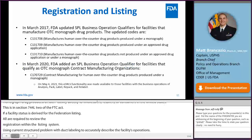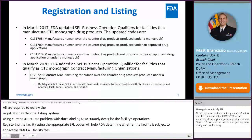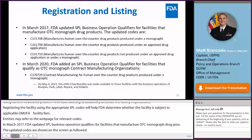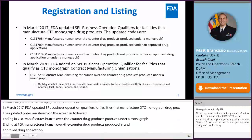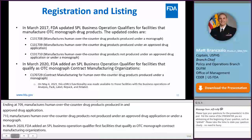In March 2017, FDA updated the SPL business operation qualifiers for facilities that manufacture OTC monograph drug products. The updated codes include: ending in 708, Manufacturer of Human OTC drug products produced under a monograph; ending in 709, produced under an approved drug application; and ending in 710, not produced under an approved application or monograph. In March 2020, FDA added code ending in 729 for Contract Manufacturing for Human OTC Drug Products Produced Under a Monograph. On May 4th, 2021, this EDURLIS functionality was extended to facilities with business operations of Analysis, Pack, Label, Repack, and Relabel.